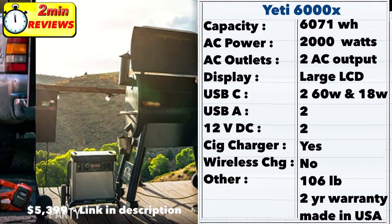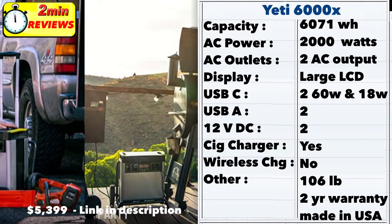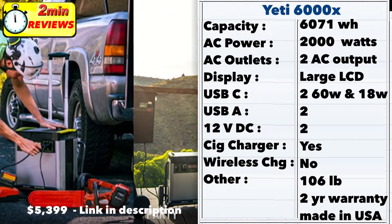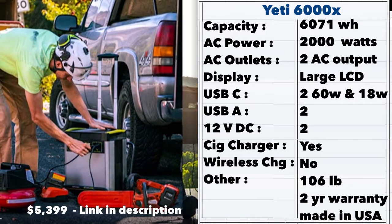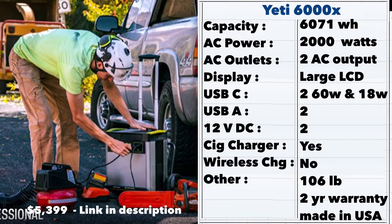The Yeti 6000x is a full-blown home generator replacement. At 6000 watt-hours, you can run a small apartment very easily off this unit. It will be very useful during long power outages, with its large power capacity, sturdy build, and large wheels to make it portable.